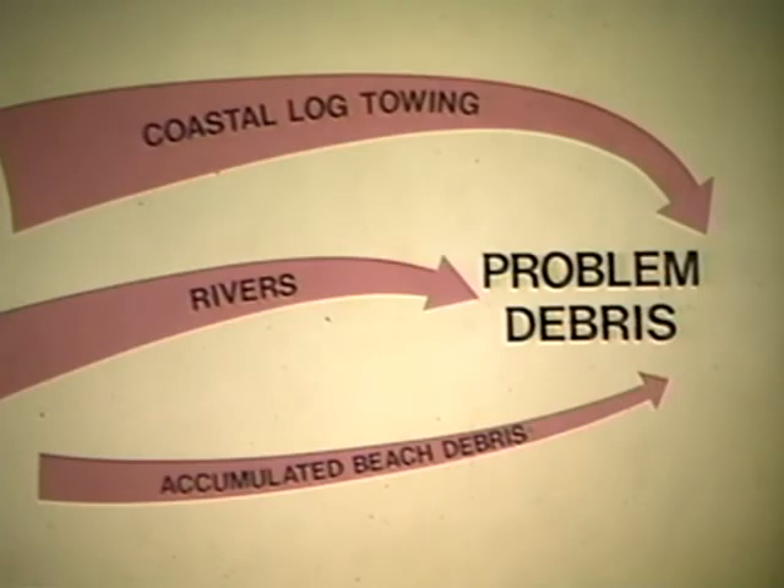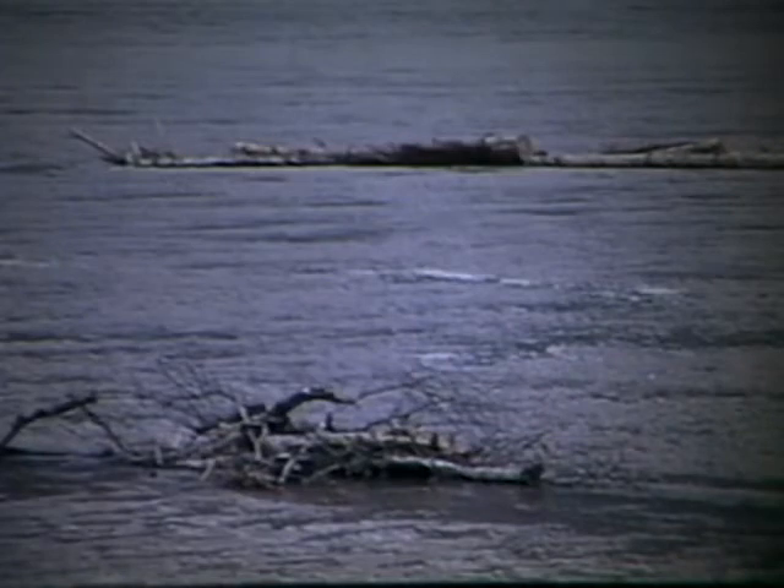This debris comes from two principal sources. One is the cumulative escapement from coastal log tow operations; the other is debris from coastal rivers. Periodically, high tides move accumulated debris from the beaches, adding to the problem. Each year, rising rivers pick up logs and debris and carry them to the sea, where they are dispersed by tidal currents.